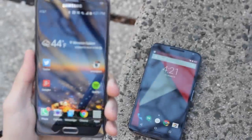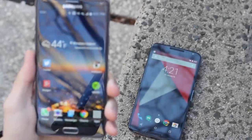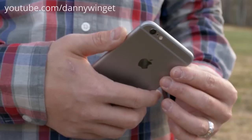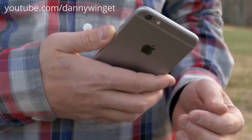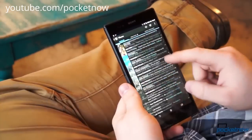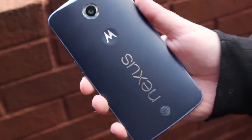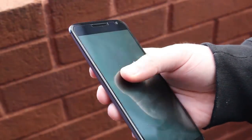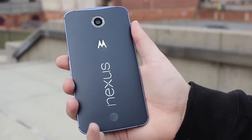Phablets are pretty much the in thing right now and it seems like just about everybody wants one. Samsung started the trend a few years back with the Galaxy Note, and now with OEMs like Apple stepping into the ring, big phones are becoming more and more prevalent. However, with the latest in the Nexus lineup, Google has partnered with Motorola to give us an absolute behemoth of a phone, the Nexus 6.